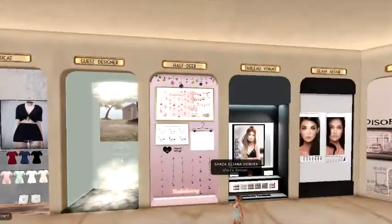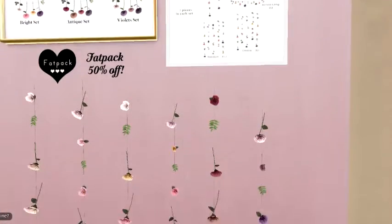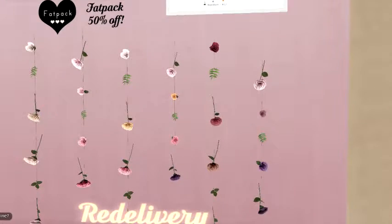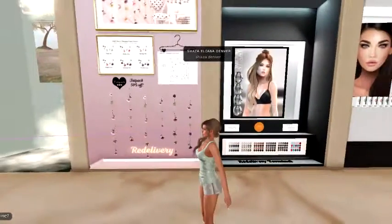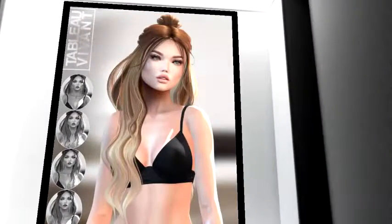Next up we've got Half Deer — hanging dried flowers, pretty, pretty, pretty. It does look pretty on curtains or something. And then next up we've got some hair.